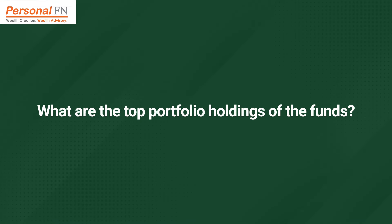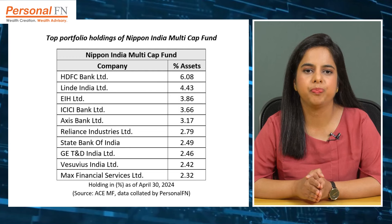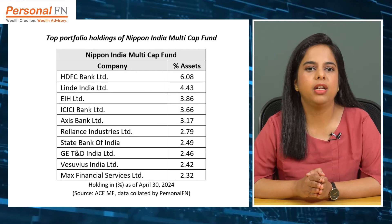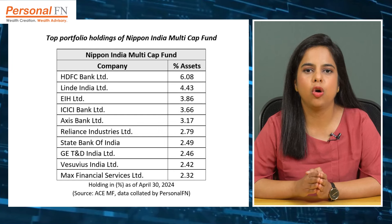Let us now move on to the portfolio composition of the two schemes. Multi-cap funds have the flexibility to invest from a large universe of stocks, allowing them to identify high-alpha opportunities. Nippon India Multi-Cap Fund usually holds around 90 to 100 stocks in its portfolio. As of April 2024, it held a large portfolio of 104 stocks, with the top 10 stocks accounting for 33.7% of its assets. Names like HDFC Bank, Larsen & Toubro India, EIH, ICICI Bank, and Axis Bank currently figure among its top portfolio holdings. Notably, the fund has a long tail of over 75 stocks each having an allocation of less than 1%, accounting for around 37.5% of its assets, many of which have been in the portfolio for well over a year.